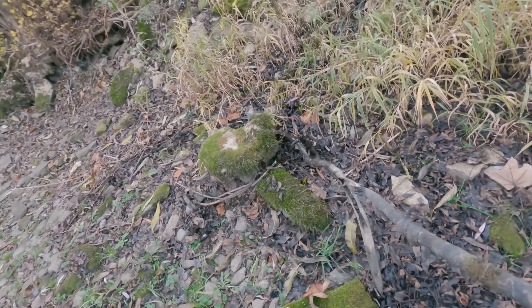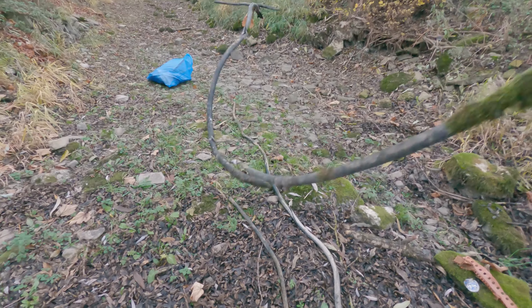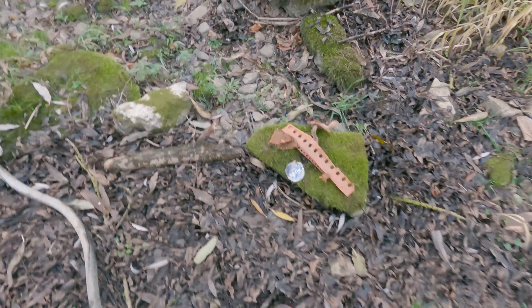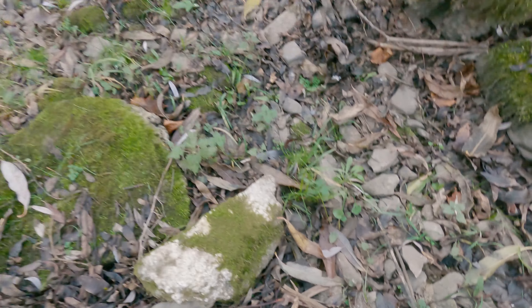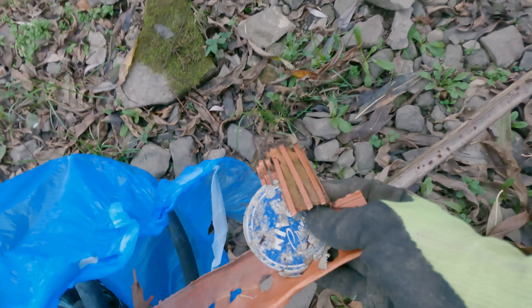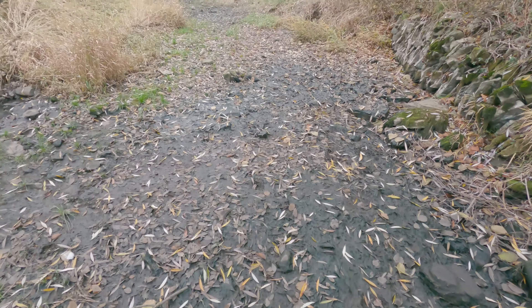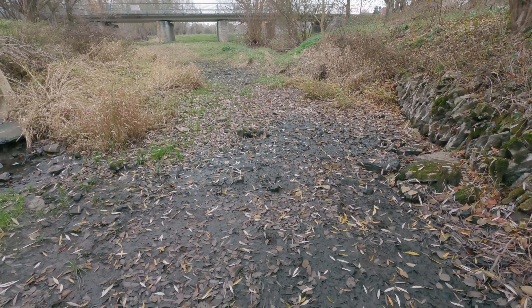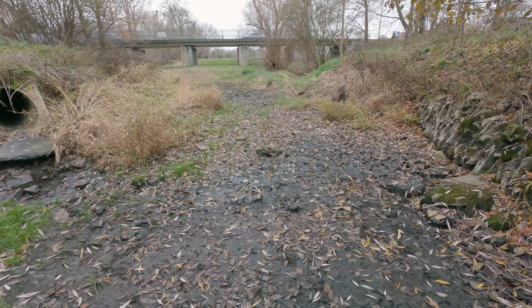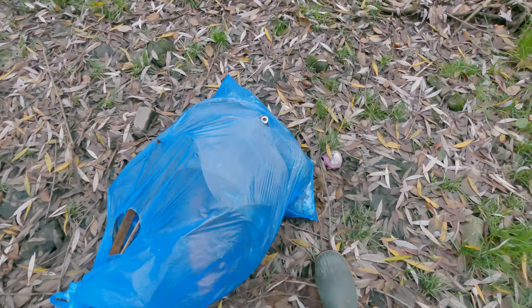And even more insulation. Within I think three or four weeks this will definitely be underwater, so it's good that we got all that trash out of here today.